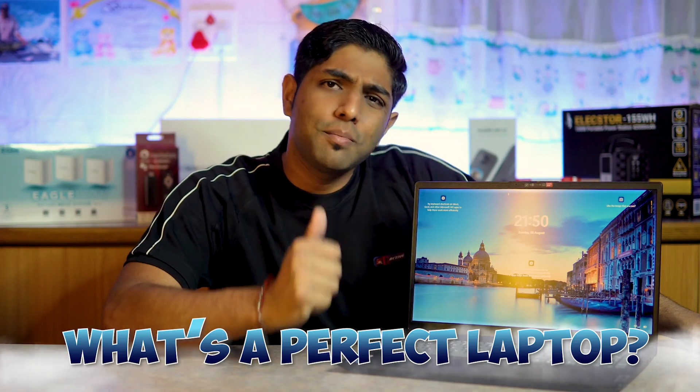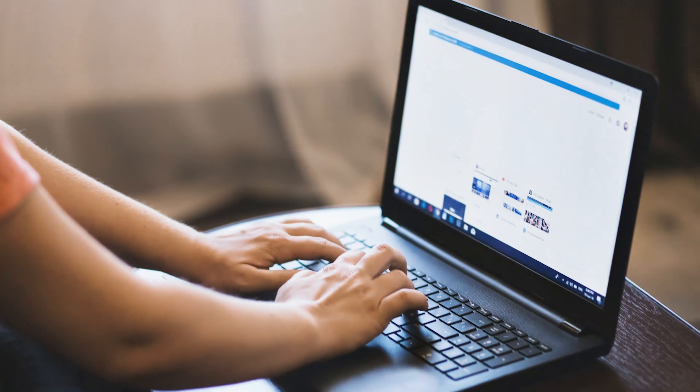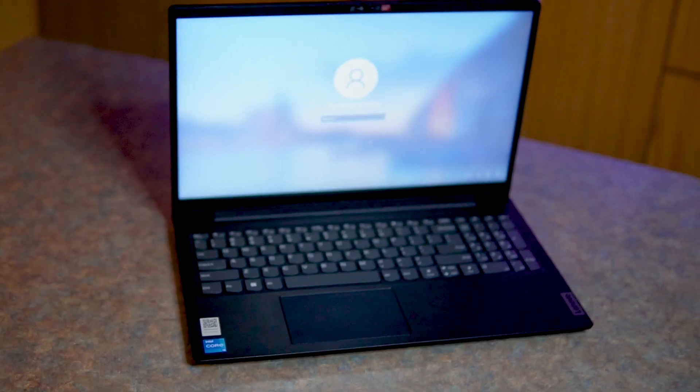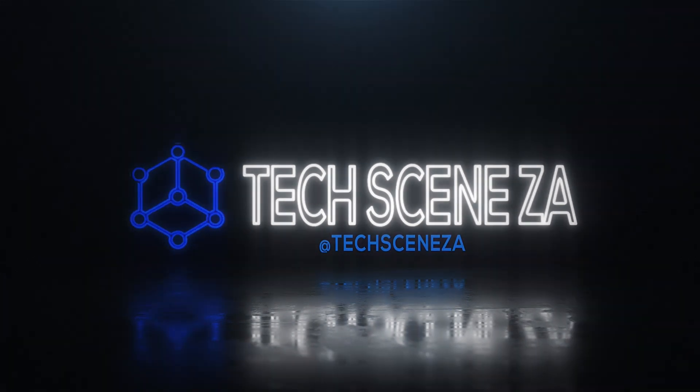If someone asked you what's a perfect laptop for a student, what would your answer be? I was asked that question earlier in the year, and after searching, I came up with the Lenovo V15, which is a powerful laptop with an i3 11th gen. I upgraded it to 8 gigs of RAM, and when I asked the student what they thought of the laptop, they had no complaint.